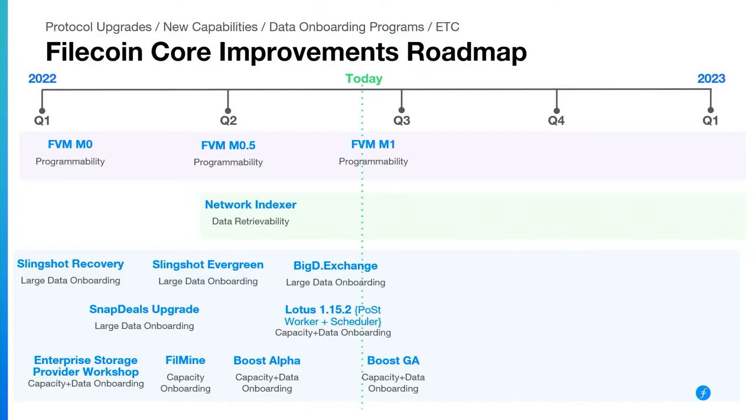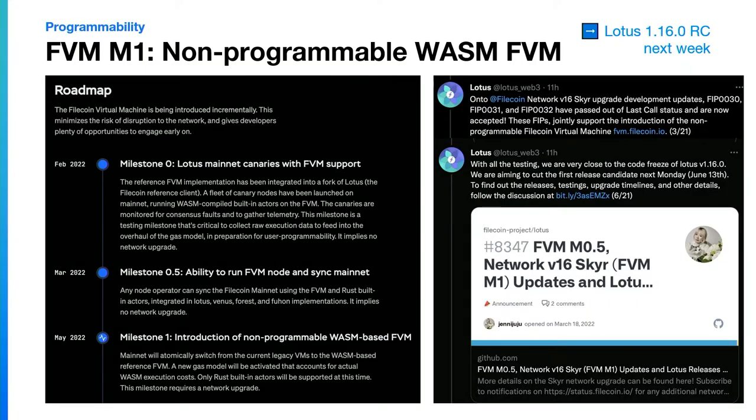FVM M1 is going out at the end of Q2 — maybe end of June or very beginning of July. This is laying the foundation for building user-programmable smart contracts. We're switching over to a WASM IPLD runtime for Filecoin and switching to the Rust built-in Actors. It is not yet unlocking user programmability, but it's laying the foundations for that future upgrade. If you don't already follow the Lotus Twitter account, it's tweeting all the latest updates on timeline updates and when this is landing in the live network — expected just a couple weeks from now.